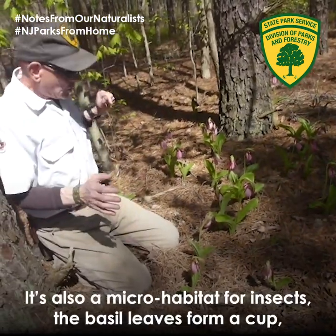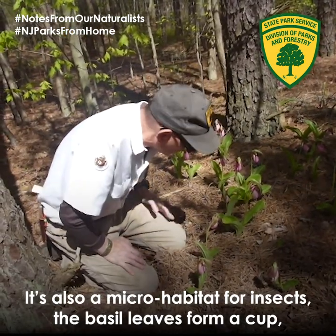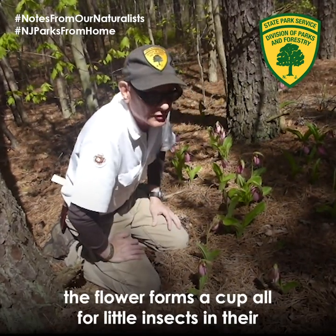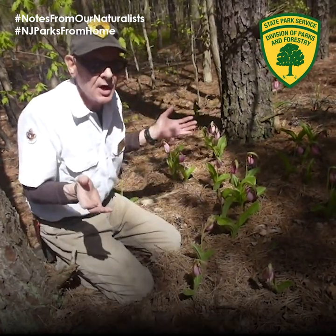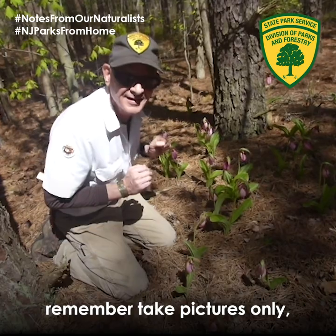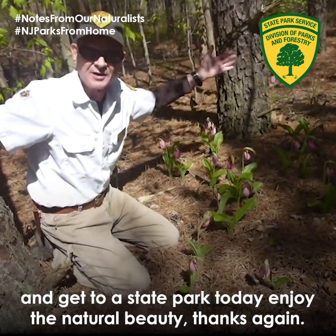It's also a micro habitat for insects — the basal leaves form a cup, the flower forms a cup, all for little insects in their little micro habitat here within the parkland. Again, our special orchid adventure here at the New Jersey state park. Remember, take pictures only and get to a state park today to enjoy the natural beauty here. Thanks again.